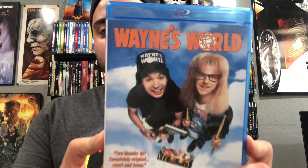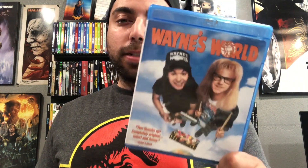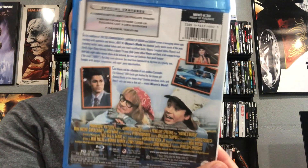Next one I picked up is Wayne's World on Blu-ray — a classic Mike Myers movie that came out in '92. I was born in '91 but I did have this on VHS growing up. I used to watch this a lot and kind of forgot about it, so I'm gonna have to refresh my memory. I remember liking it as a kid so I definitely want it in my collection, and I know there's a number two so I might have to hunt that one down as well.